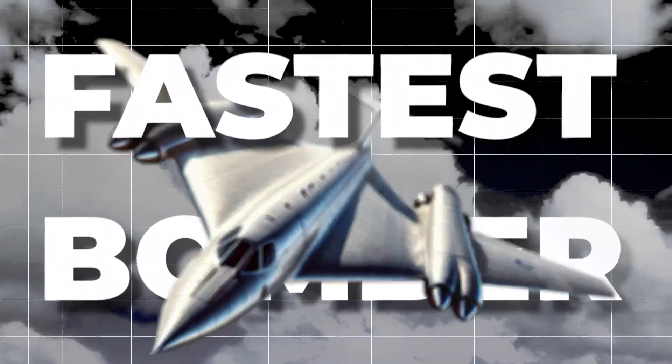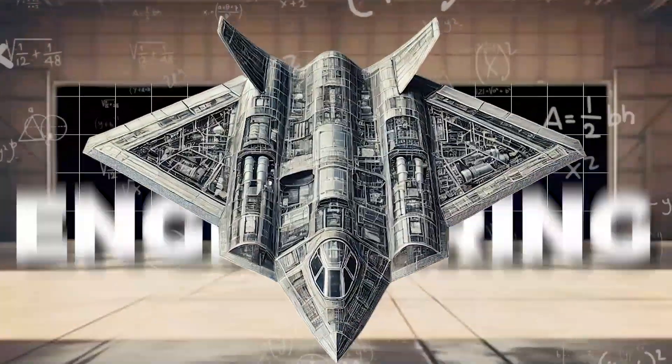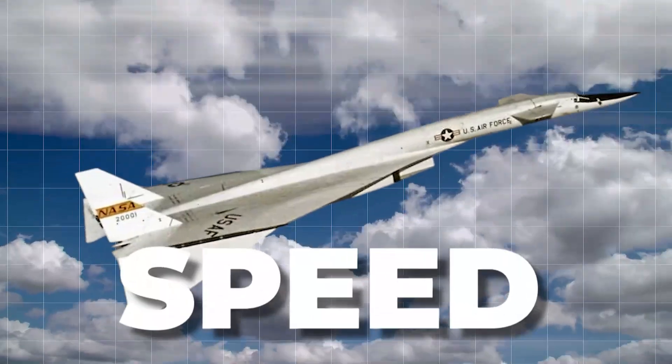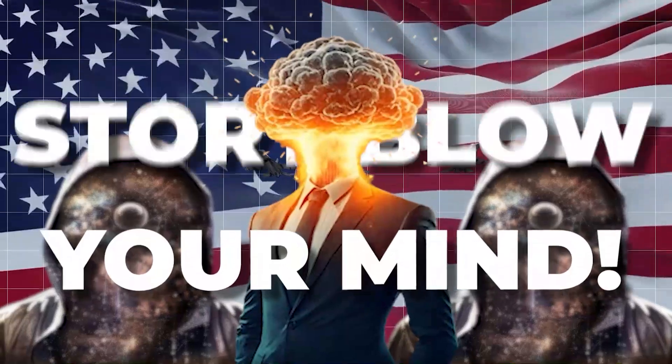What's the fastest bomber ever built? No, not some sci-fi spaceship. It's the XB-70 Valkyrie, a beast of engineering that could outrun almost anything in the sky. It redefined speed. Curious about how it all worked? Stick around, this story will blow your mind.